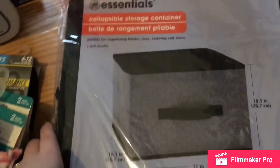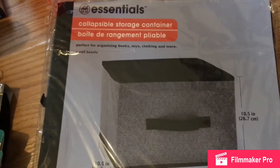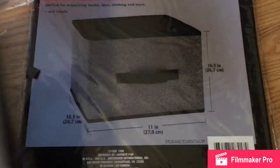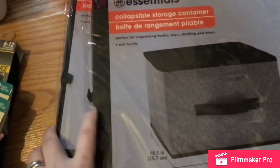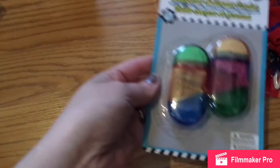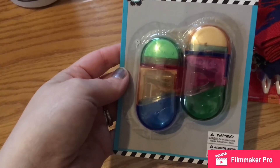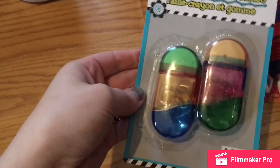My daughter needed more organization in her room for all her little toys, so I grabbed this collapsible storage container — those are the dimensions, just a decent size. I got two of those. I also needed a sharpener for my colored pencils; as you know I got a new colored pencil set for Christmas, so I was excited to use that.